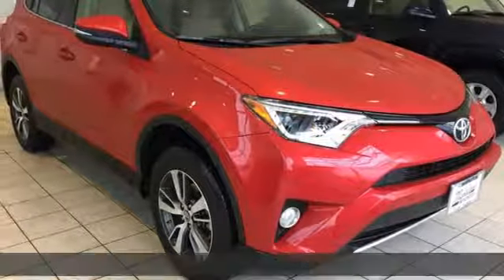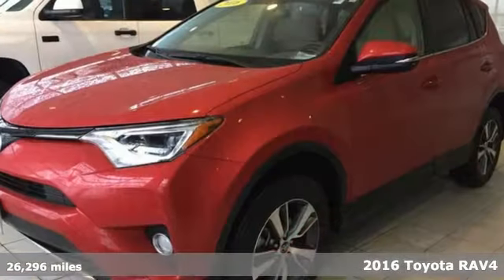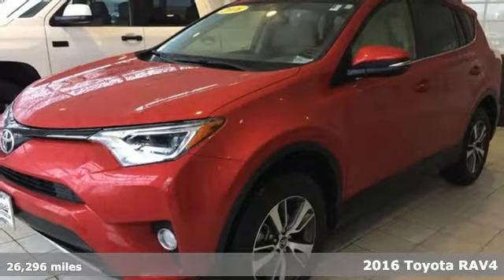It's a 2016 Toyota RAV4. Toyota: steered by ingenuity, driven by passion.